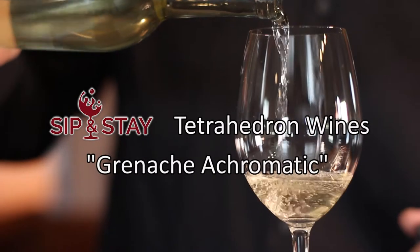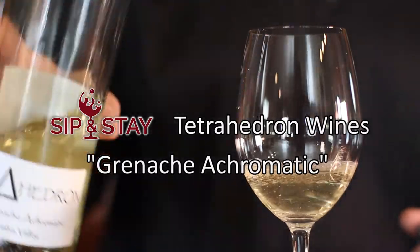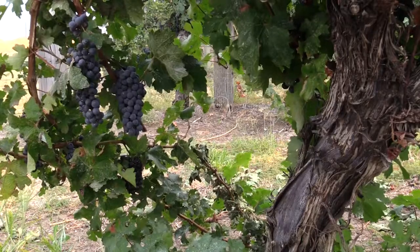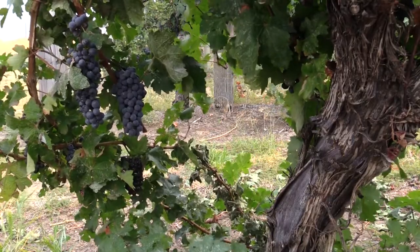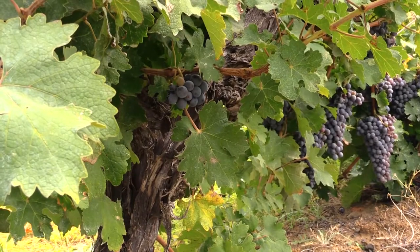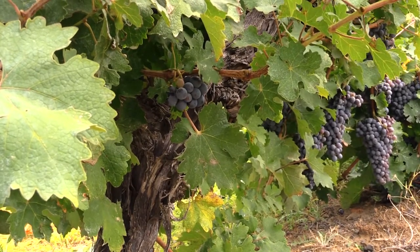The first wine we have today is the 2016 Grenache Achromatic, which is from Grey's Vineyard in Taosport, planted in the late 60s, early 70s — one of the oldest vineyards, if not the oldest vineyard in the Gorge. It's a Grenache Achromatic, so a white fruit forward wine that we made from the red grape Grenache. In this case we had very little skin exposure, but just enough to pull out a lot of the aromatic precursors and aromas that you'd like to get out of Grenache.